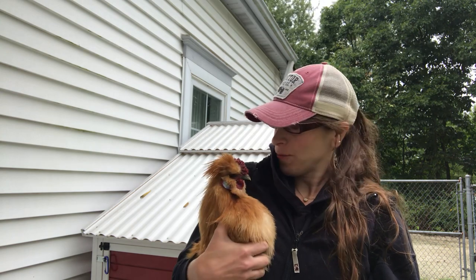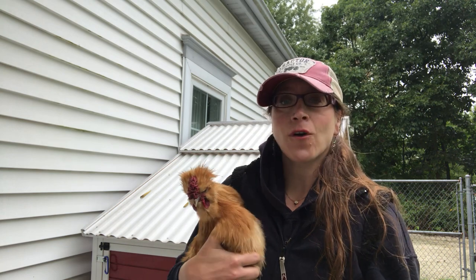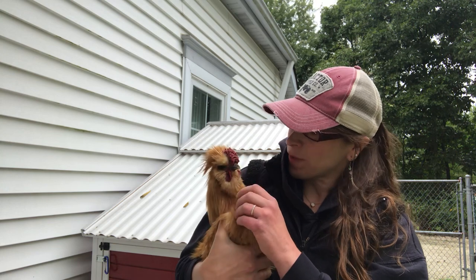So this is Bob. He is a buff colored silky rooster and I got him from the Antioch Tractor Supply. He's a great little buddy.